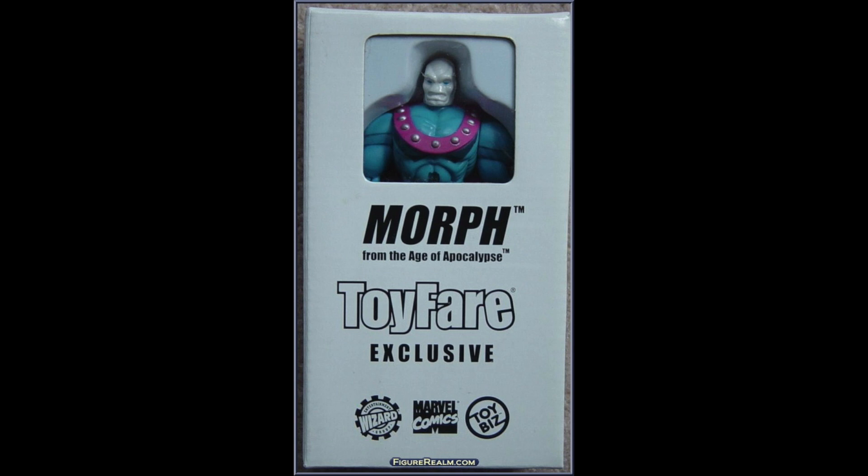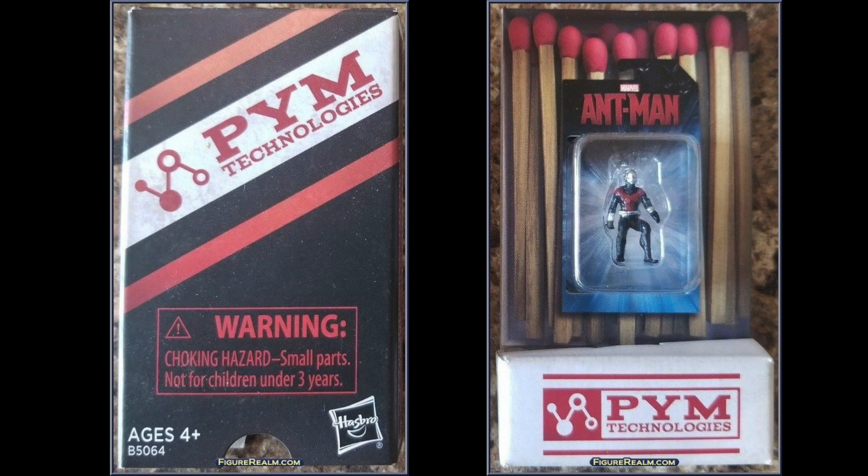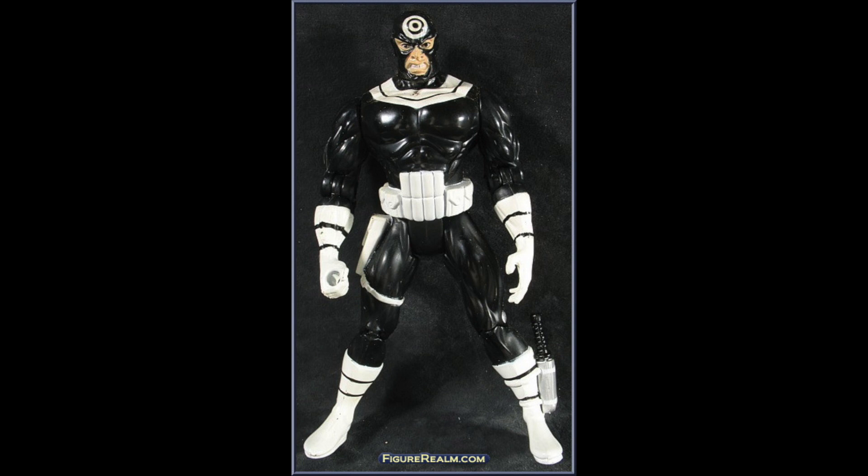The next up is a character I do know, although he was kind of a minor character in the 90s — Ant-Man. He's a little bit more well known now thanks to the Marvel Universe and his own films. Here he is, coming inside of a box of matches. It's a really small Ant-Man, but I think it's kind of cool.